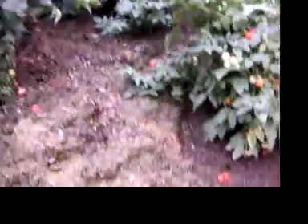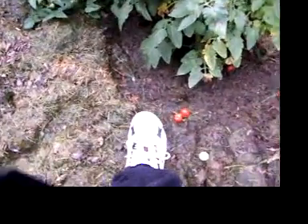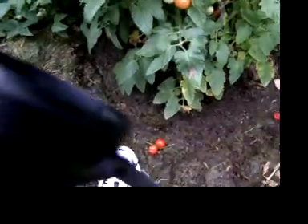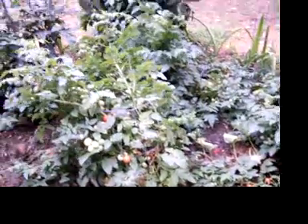I was going to show you how swampy I keep the place for tomatoes. This is just grass clippings. And you might be able to hear it — it's pretty gushy. And they love it.